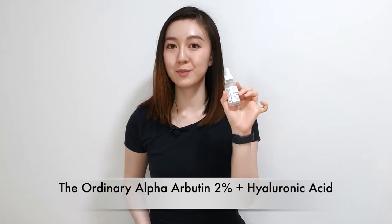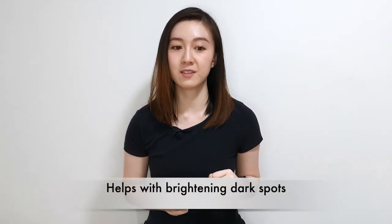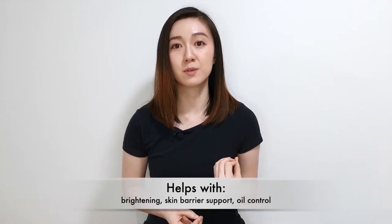The Purito Centella Serum helps to hydrate, nourish, and replenish your skin's moisture, and it contains antioxidants to help fight free radicals. For me it was very soothing and calming and great for my oily acne-prone skin, but it is also suitable for dry and combination skin types. It is extremely lightweight and hydrating. Next is The Ordinary Alpha-Arbutin 2% + Hyaluronic Acid. The active ingredients are 2% alpha-arbutin and hyaluronic acid — this helps with hyperpigmentation and brightening, although you need to use it consistently for a while before seeing results. Next is the Tiam Vita B3 Source, which contains 10% niacinamide and 2% beta-arbutin. It helps with brightening, oil control, and skin barrier support, and felt very lightweight on my skin.